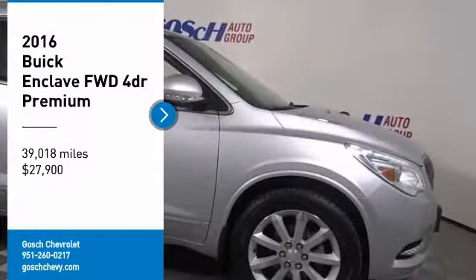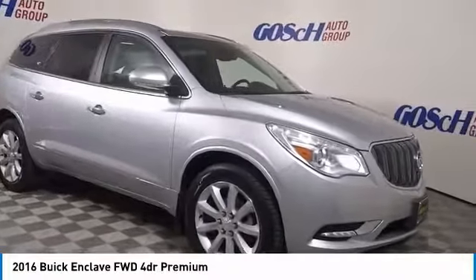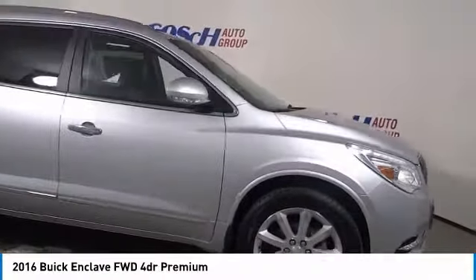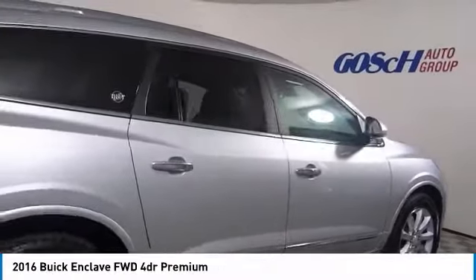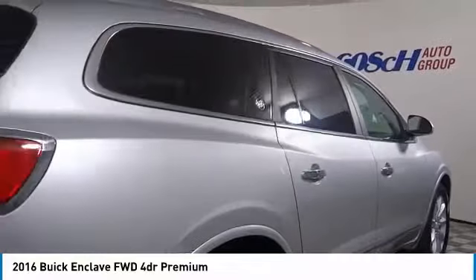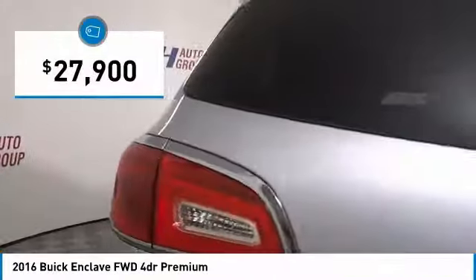We are pleased to show you the 2016 Enclave. The Enclave offers three rows of seats, standard, with seating for up to eight passengers. Not only is it roomy and stylish, but Buick really did its homework on this vehicle. They did not cut any corners, and it is priced below $30,000.